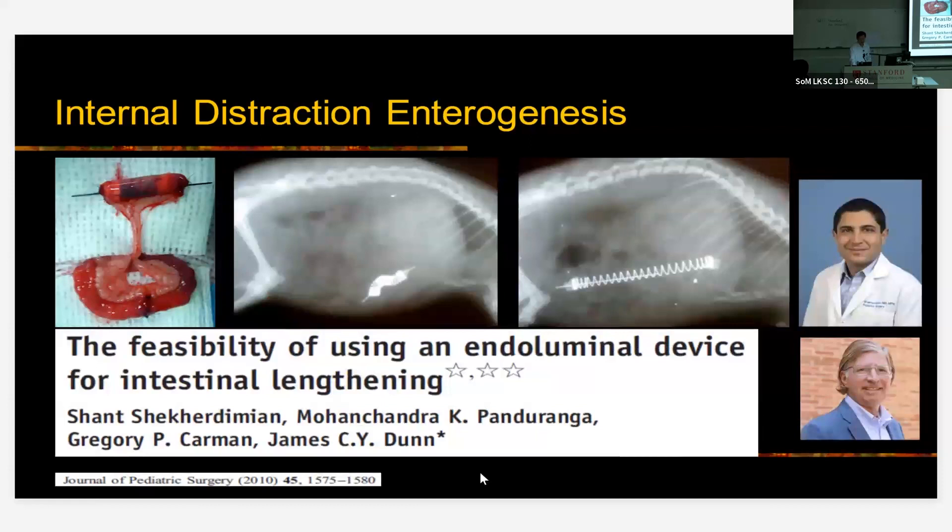For this work, Sean Shekard-Demian, a pediatric surgeon now at UCLA who was a resident at the time, worked on this approach whereby a segment of intestine is separated from continuity and both ends are closed off so that a spring made from nitinol can push against the two ends as it naturally wants to expand. Greg Carmen, a mechanical engineer and nitinol expert, helped with this project. We were able to show that if you put this compressed spring inside an isolated segment of intestine, it too will grow as the spring exerts force according to Hooke's law — tripling the length of intestine in about three weeks.